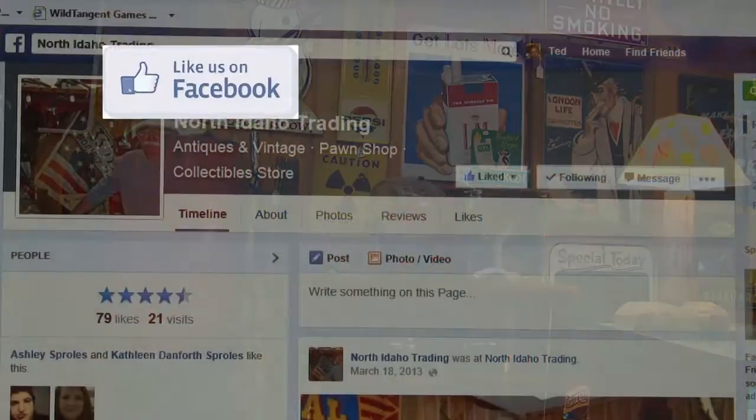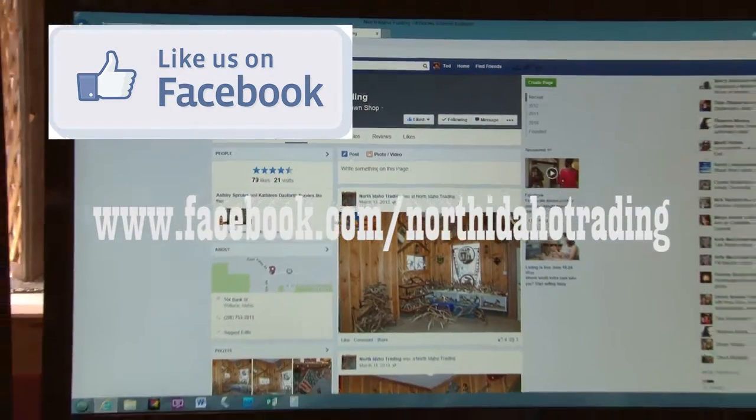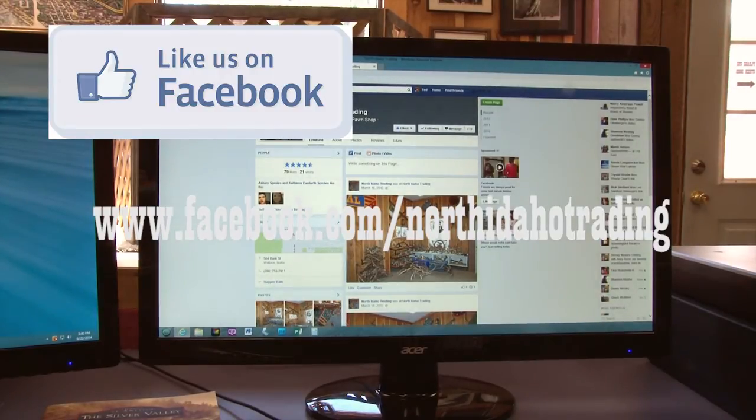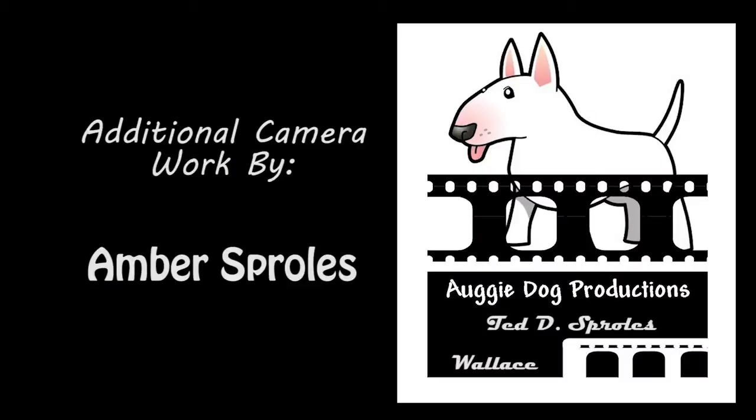North Idaho Trading Company is now on Facebook. You can find them at www.facebook.com/NorthIdahoTrading.